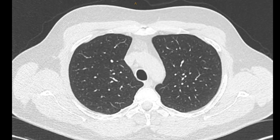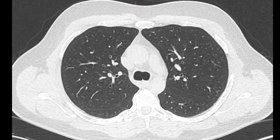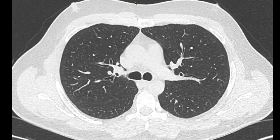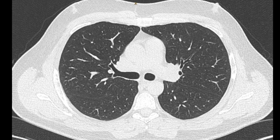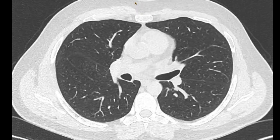The CT showing normal lung fields here, but as we scroll down, there's the main carina to the right main bronchus. The right upper lobe is patent, and the bronchus intermedius is clear.